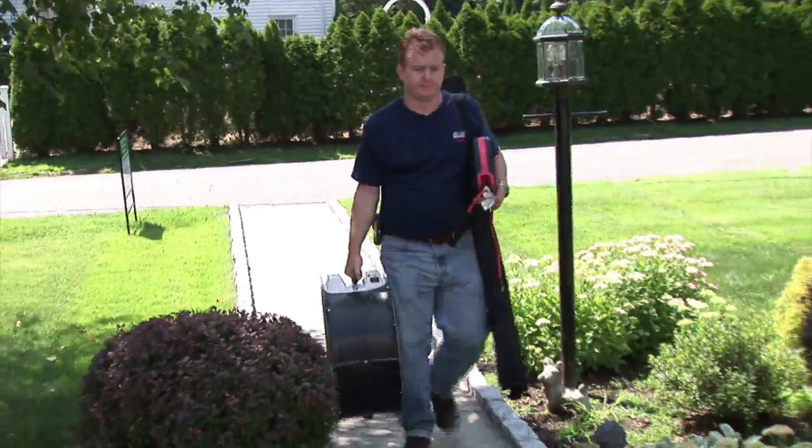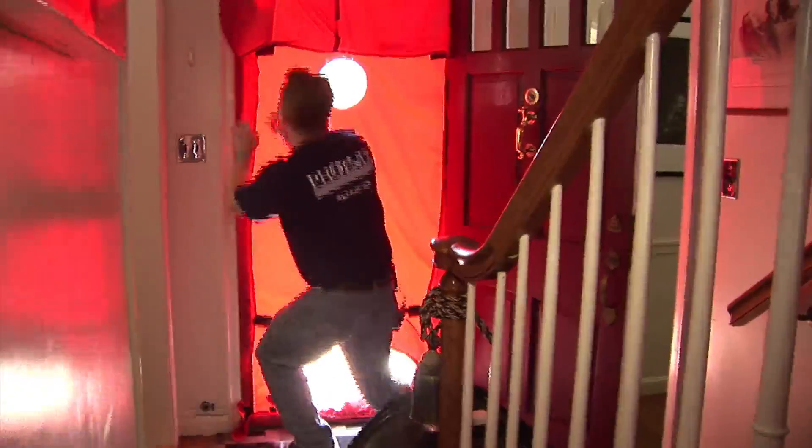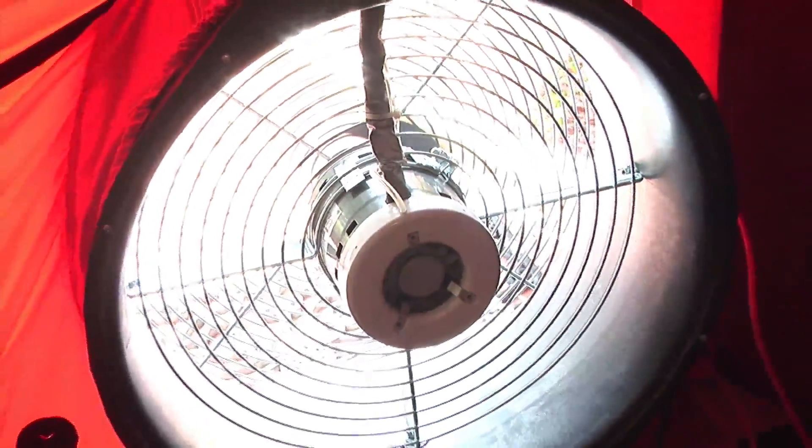The blower door test is a critical element in any home energy audit — it determines the air tightness of the home and locates air leakage sites. After closing all windows and doors, Larry installs a giant calibrated fan, creating a 50-pascal pressure difference between inside and outside. This forces air through any holes or penetrations, which can then be measured. Rooms should read zero pascals; any reading above zero indicates unwanted airflow from outside or the attic.